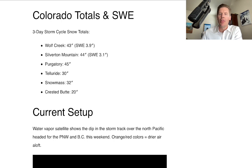In Colorado, we ended up over a three-day storm cycle with 43 inches at Wolf Creek, a little over 3.9 inches of snow water equivalent. Silverton Mountain, 44 inches, SWE of 3.1, and Purgatory got nailed — 45 inches.